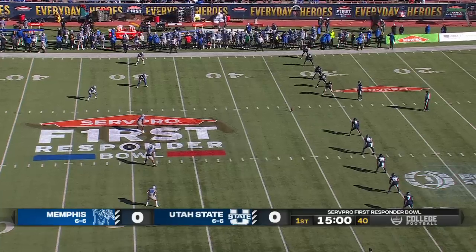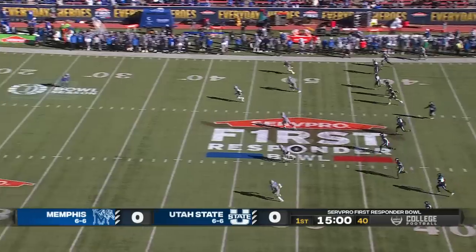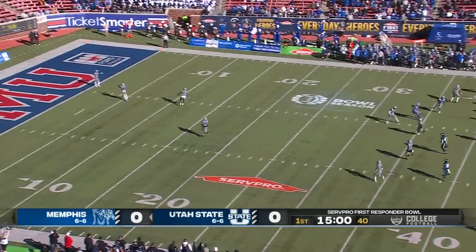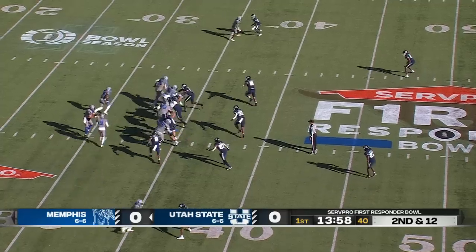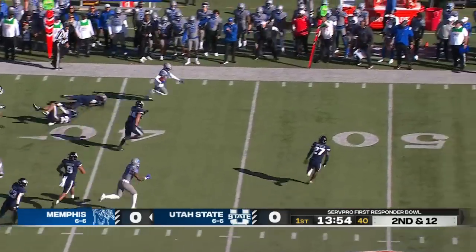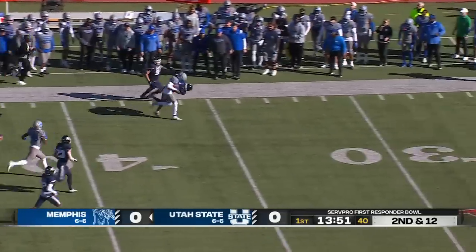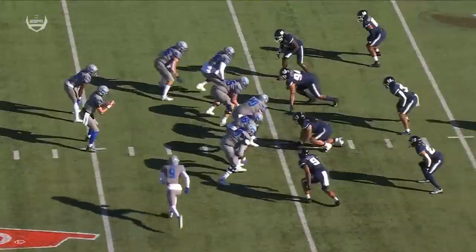Elliott Nimrod will boot it for the Aggies with Davion Ross back deep for the Tigers. And a touchback. Dave Rogers on a jet sweep, breaks a couple of tackles and gets to the edge. Gabe Rogers is swung down just shy of the third. 32 yards.